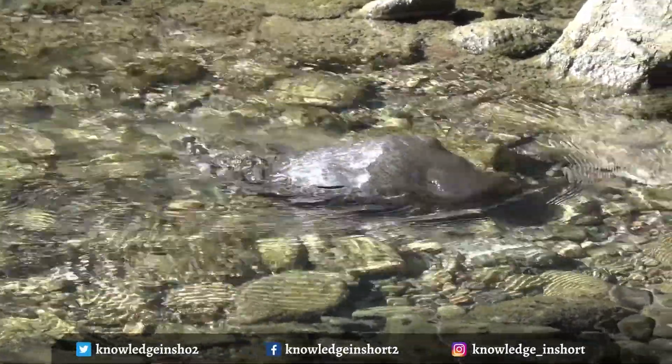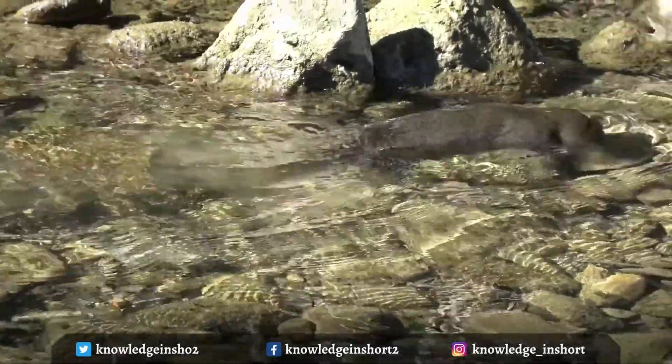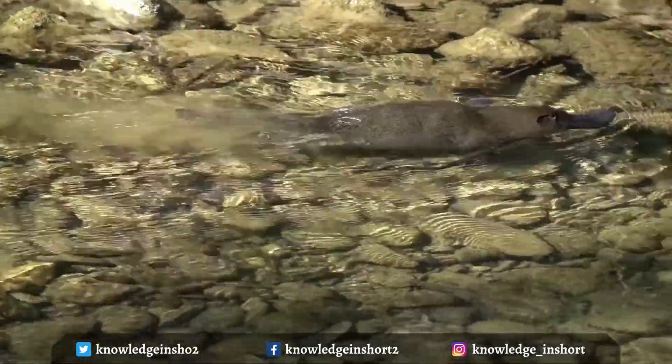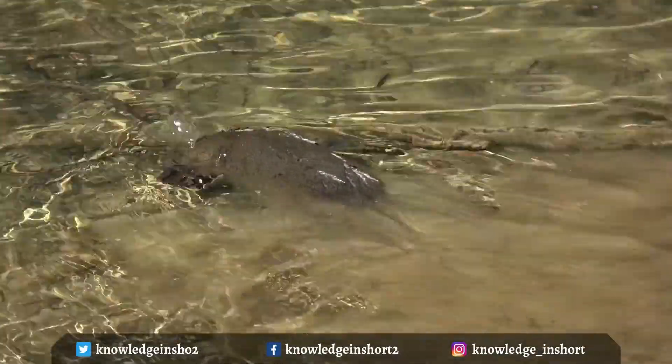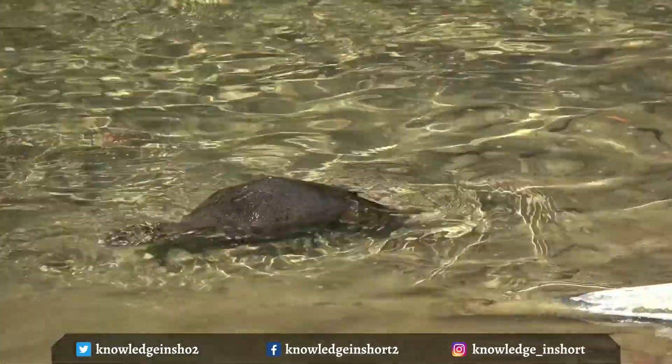The platypus's body is covered in thick, dark brown fur and is flat and streamlined. It has a broad, flat tail with short, stout legs and webbed front feet well suited to its life in the water. The tail acts as a stabilizer when the platypus swims and is also used for burrowing.